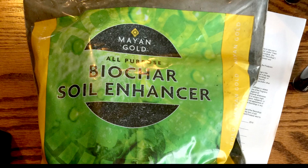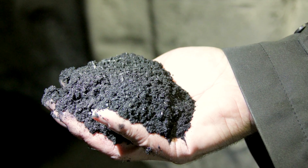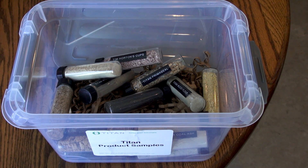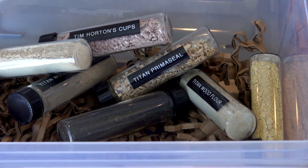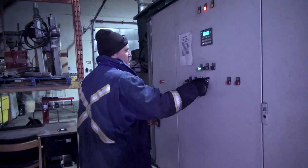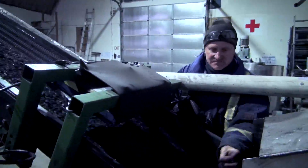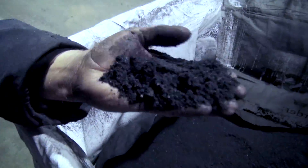Biochar has many different uses, and Titan already has retail products for sale like Mayan Gold Biochar for gardeners and even fire logs. But one possible market that Titan is very excited about is biochar's potential as an animal dietary supplement. Biochar is just finding its place in the market, and companies like Titan are busy figuring out the business model. It comes down to being a solution for people with waste — stop wasting valuable space in the landfill as well as generating methane emissions from those landfills.